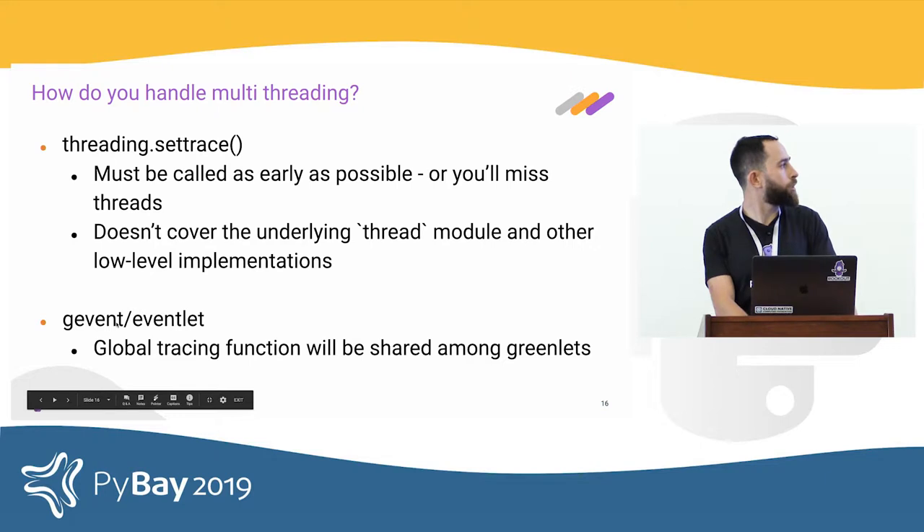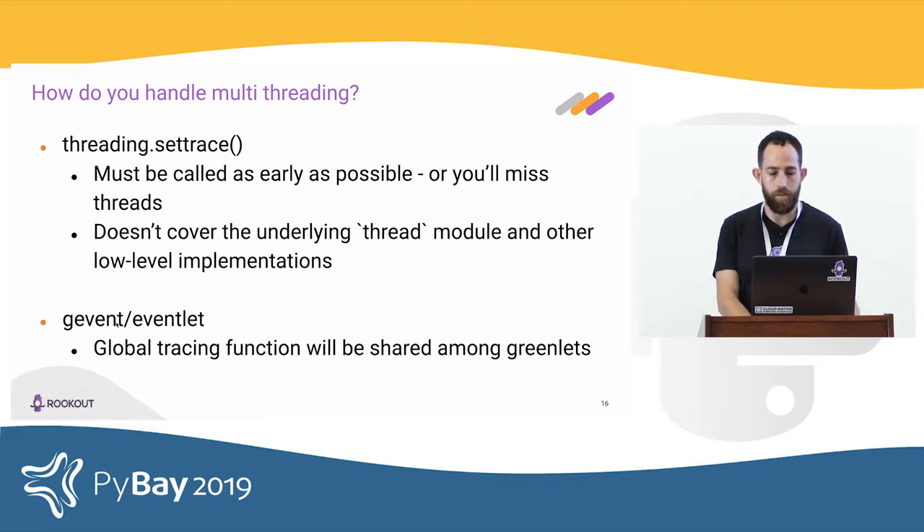When it comes to event loops such as gevent or eventlet, the global tracing will be shared among all the coroutines, because from Python's perspective there is only a single thread. So you don't have to worry about that — it's going to work out of the box.